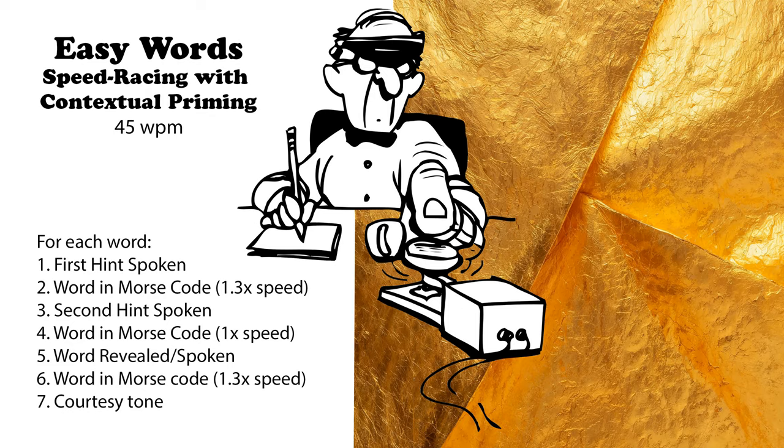A type of cuisine. Originates from Europe. Italian. A recreational outdoor activity. Done in nature settings. Hiking. A cooling device. Blades rotate. Ceiling fan.